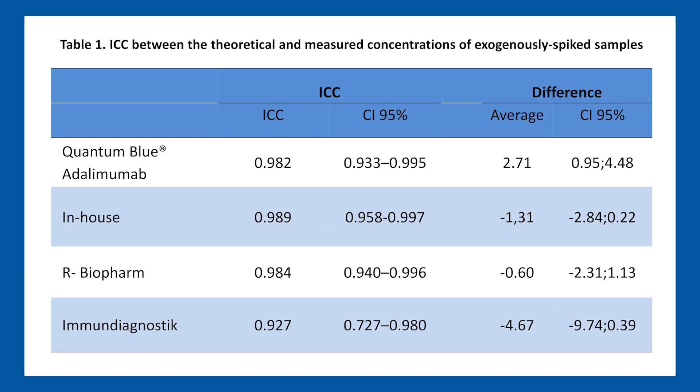Regarding the results of the spiked samples, we had a good inter-assay correlation coefficient, with a less good value when comparing the commercial kit ELISA of Immunodiagnostics with the other assays. We also had a good percentage of recovery when comparing the theoretical concentrations with the measured concentrations.